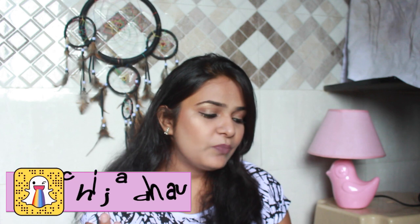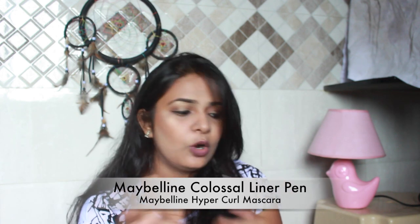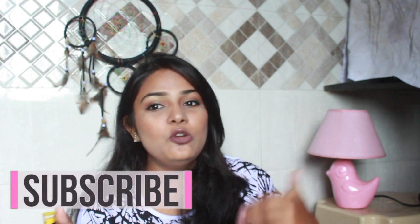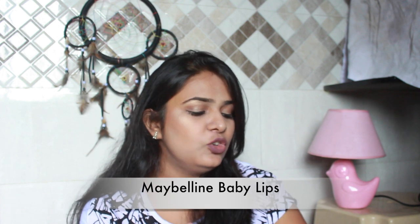The next thing I carry is the Maybelline Colossal liner and the Maybelline Hyper Curl Volume mascara — because we simply cannot function without mascara! I also have the Maybelline Baby Lips. By the way, I do have a lot of Maybelline products but this video is by no means sponsored by Maybelline.